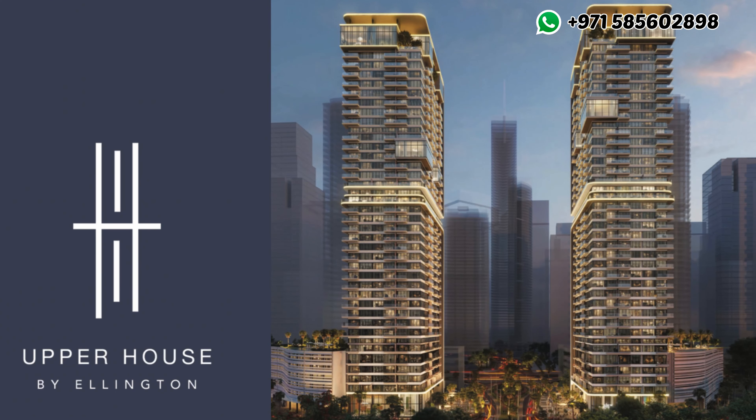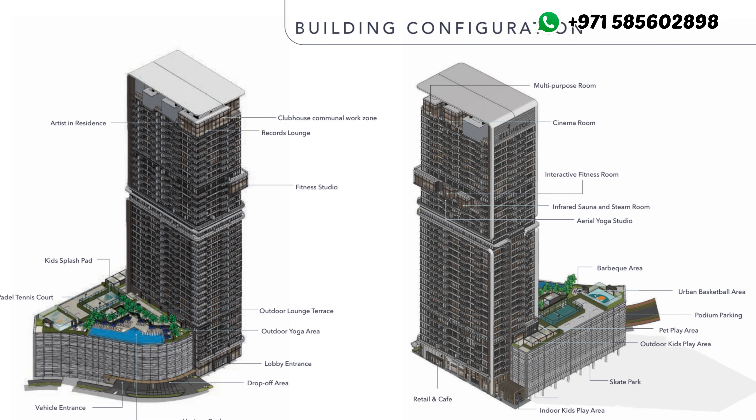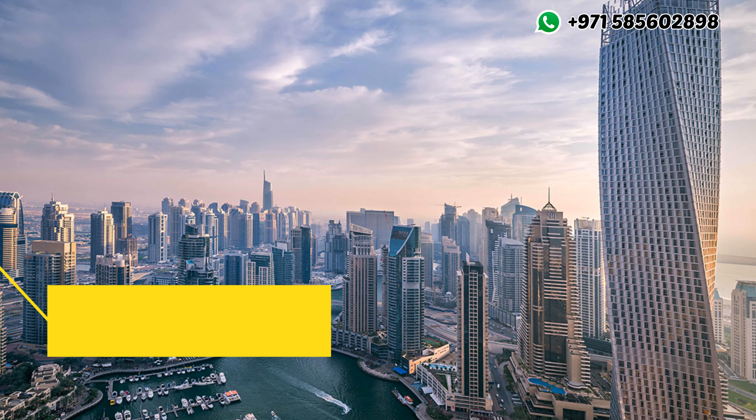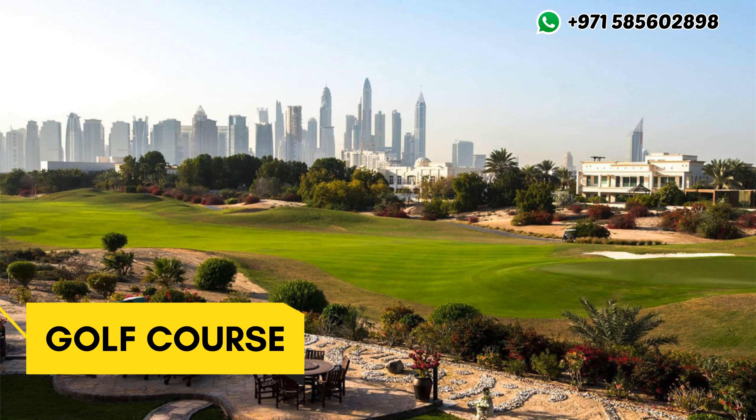Offering well-designed and high-quality studios and apartments with panoramic windows in the 31-storey Ellington Upper House building, residents will enjoy magnificent views of Dubai Marina, Jumeirah Island, and the local golf course and the lakes.